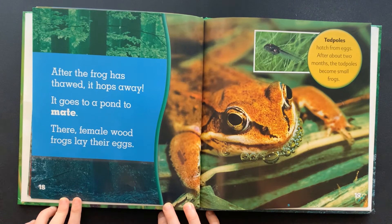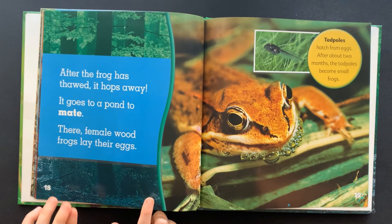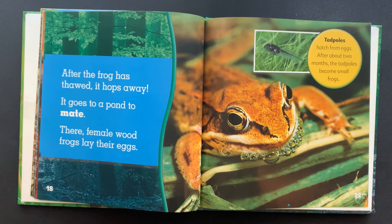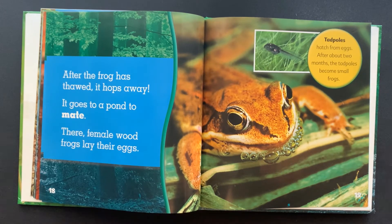After the frog has thawed, it hops away. It goes to a pond to mate. There, female wood frogs lay their eggs. Tadpoles hatch from eggs after about two months. The tadpoles become small frogs.